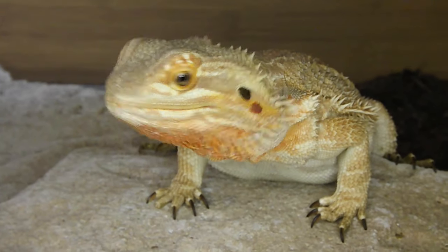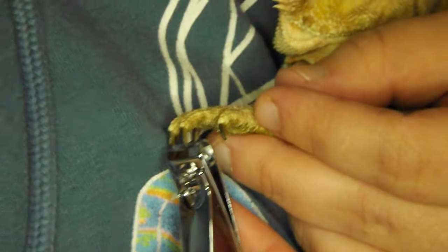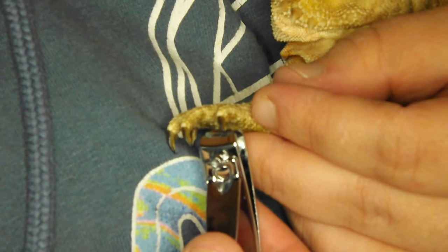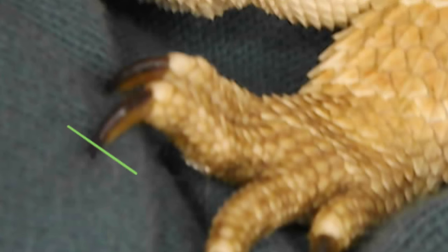You can also use a dremel for your bearded dragon's nails, however I have no experience with that. Prim doesn't really need a nail trim right now, so I'm just going to demonstrate how you do this. Bearded dragons, just like dogs, will have a quick, and you don't want to cut that. It'll be very obvious where the quick is — you're just going to snip the thin black nail coming off the quick, just before the quick, and that's really all there is to it. Most bearded dragons are pretty calm during this process, so there's not too much to worry about. If your bearded dragon is causing a fuss, you can always get a second pair of hands to help. Just take it at the bearded dragon's pace and you should be good.